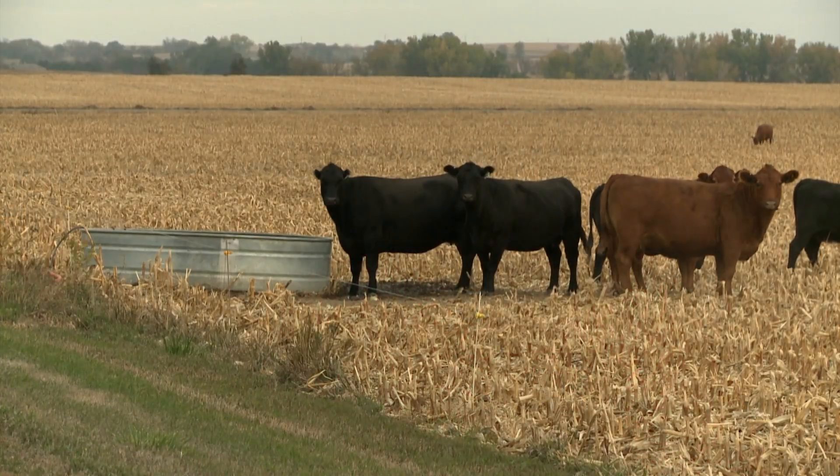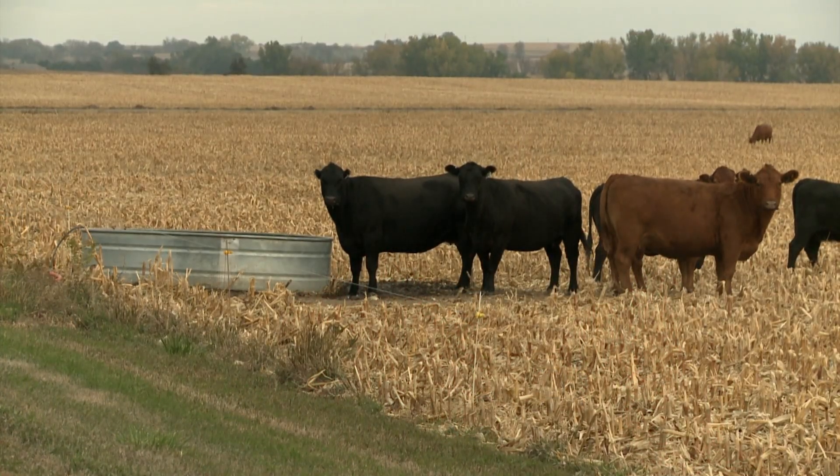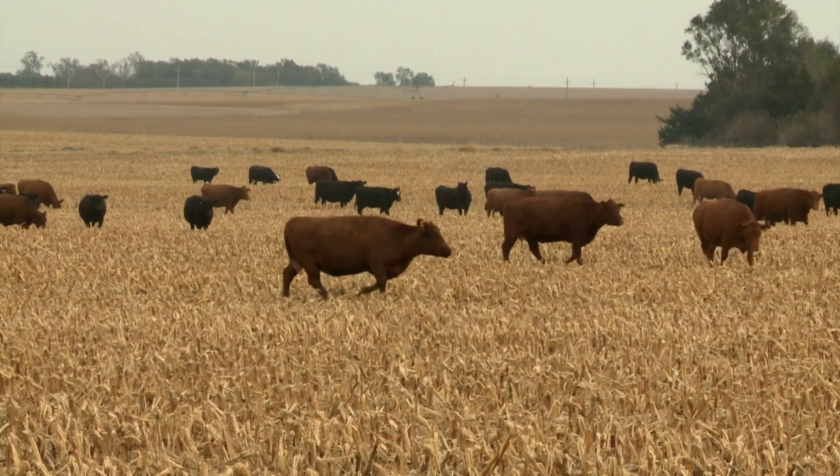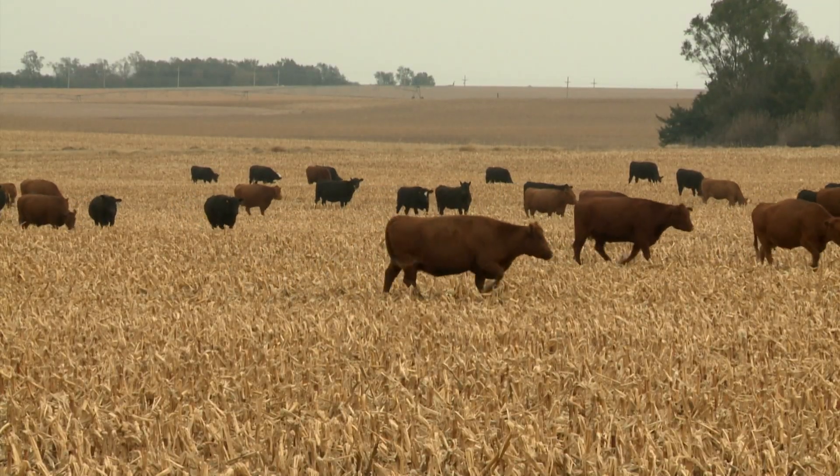This has really been a very economical feed resource for the cattle. We think about mostly cows that graze it, but we do have some folks that will put some weaned calves or calves out there on that with some kind of supplementation. But from a cow standpoint, for a March calving cow, if you have them graze the husk and leaf, you don't have to do any supplementation because it will maintain weight and body condition on those cows.